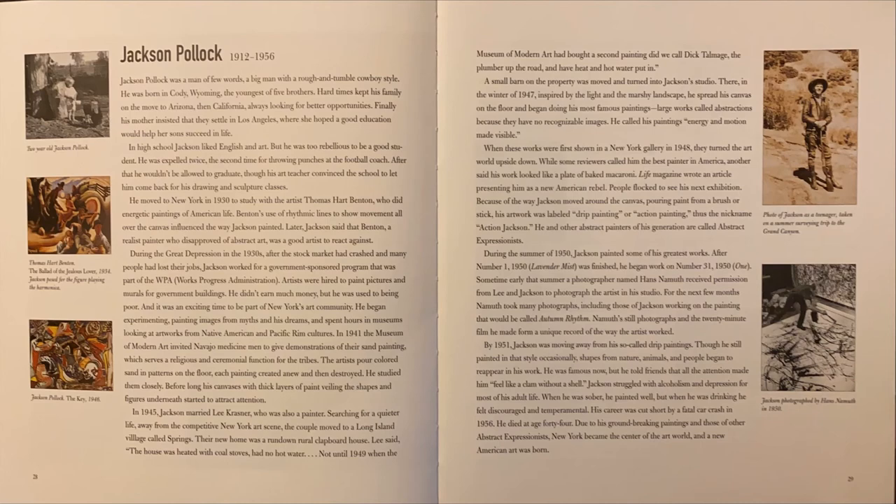In 1945, Jackson married Lee Krasner, who was also a painter. Searching for a quieter life away from the competitive New York art scene, the couple moved to a Long Island village called Springs. Their new home was a run-down clapboard house. Lee said, "The house was heated with coal stoves, had no hot water. Not until 1949, when the Museum of Modern Art had bought a second painting, did we call Dick Talmadge, the plumber up the road, and have heat and hot water put in."